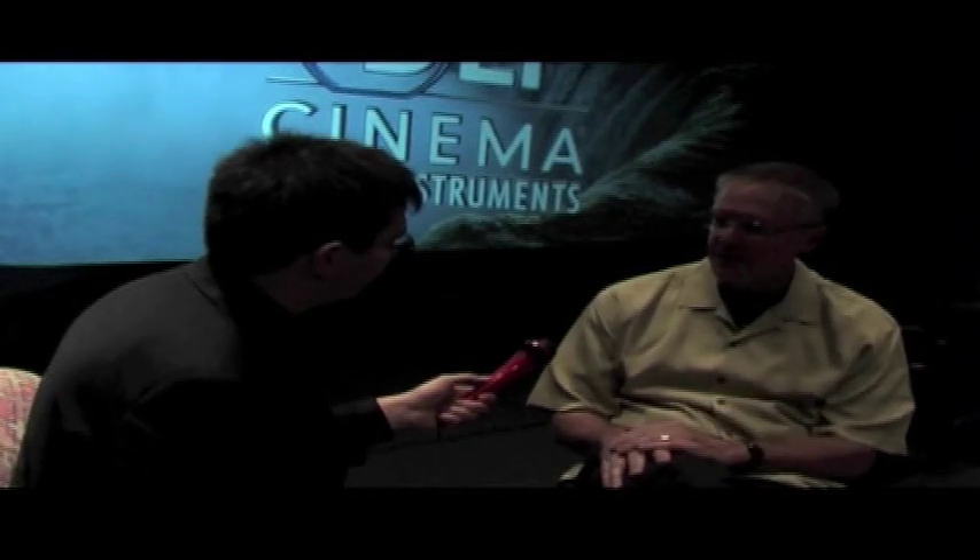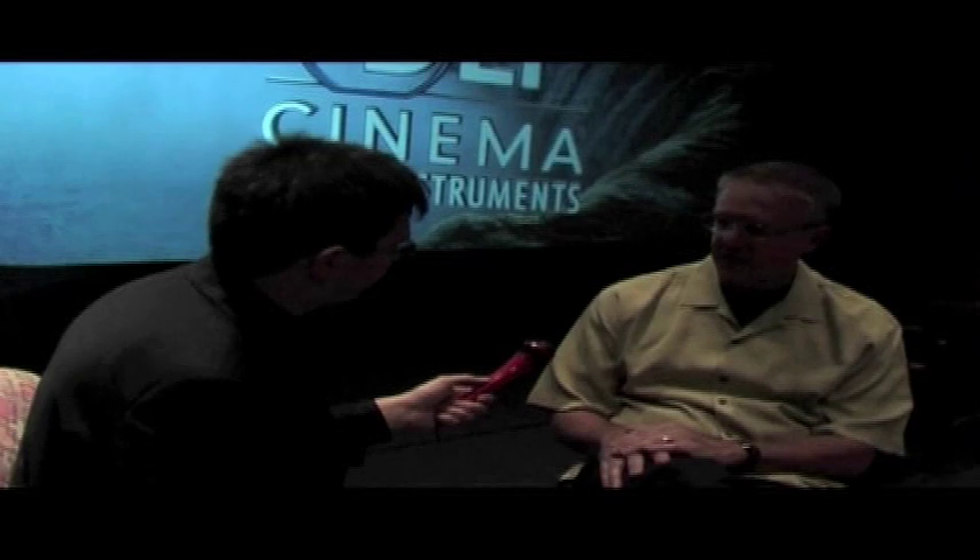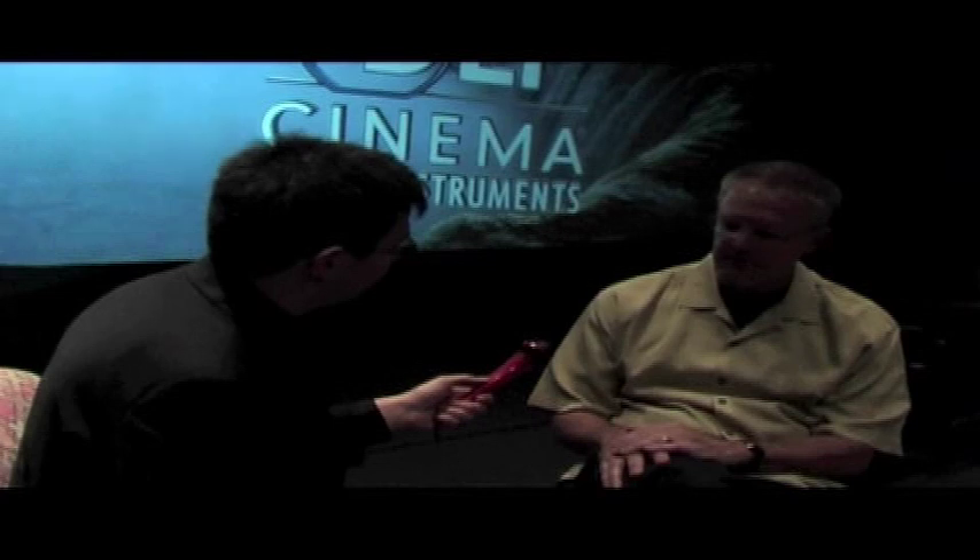Let's talk a little bit about why we're doing that. Here we are the first week in October — we now have over 22,000 DLP Cinema projectors deployed by all of our customers all around the world, and all of those projectors are currently meeting the DCI requirements at 2K resolution.